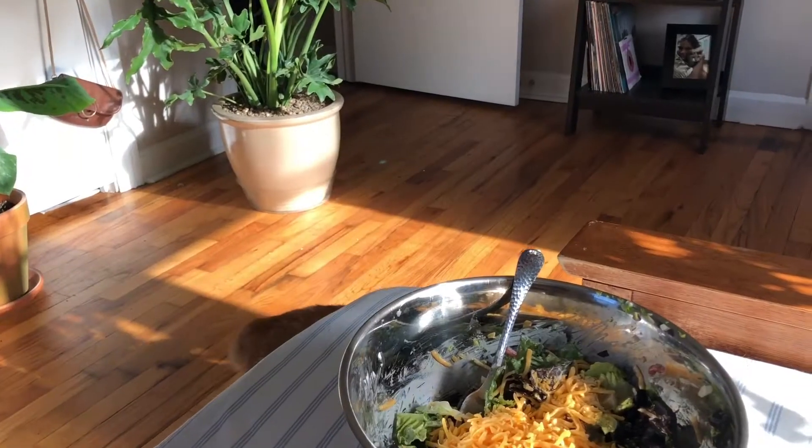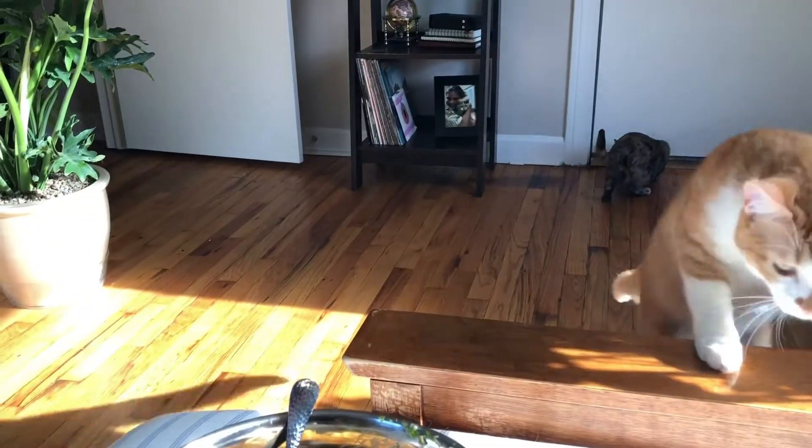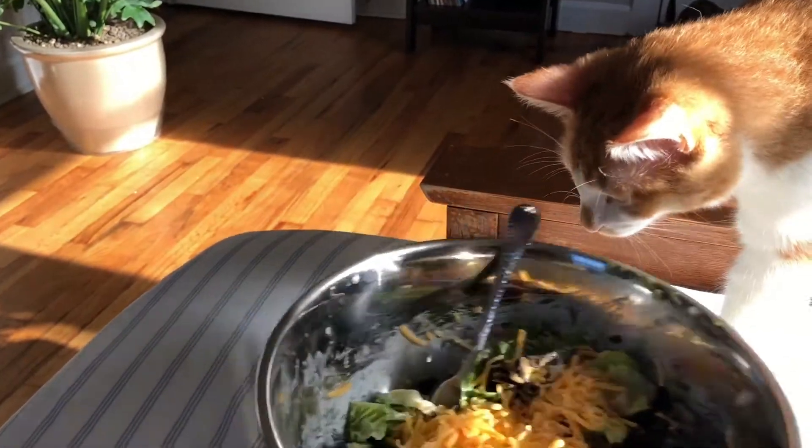Hey guys, welcome back to Miranda doing stuff. I've just made dinner and my cats are wanting some of it, but it's fine.